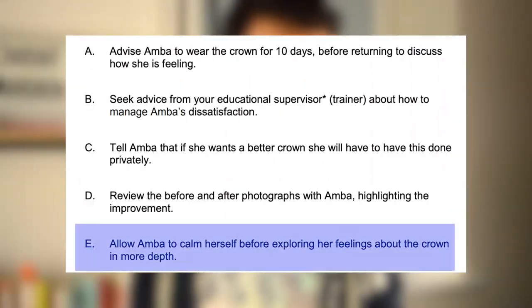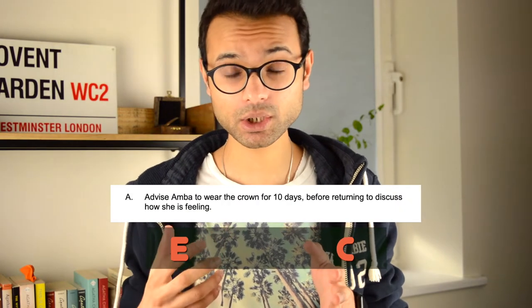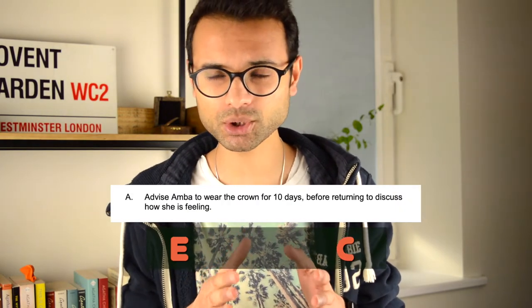Option E — allow Amber to calm herself before exploring her feelings about the crown in more depth — I would immediately put this as the most appropriate option because you're understanding that Amber's not happy and you can then try to deal with the problem and rectify it for her. We've already identified the most and least appropriate, so now we fill in the gap. Looking back, sending Amber away with the crown for 10 days doesn't seem like a good option, so I'd put that second to last.